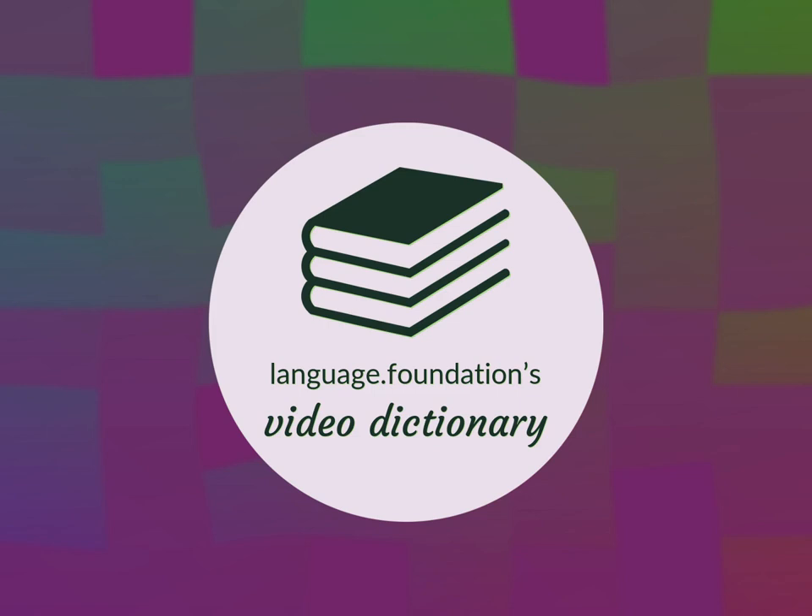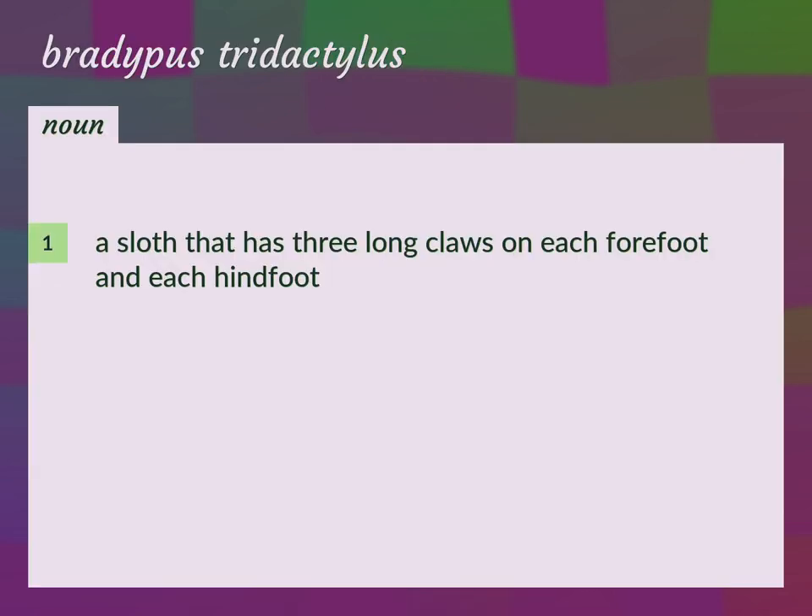Language.Foundation's Video Dictionary, helping you achieve understanding. A sloth that has three long claws on each forefoot and each hindfoot.